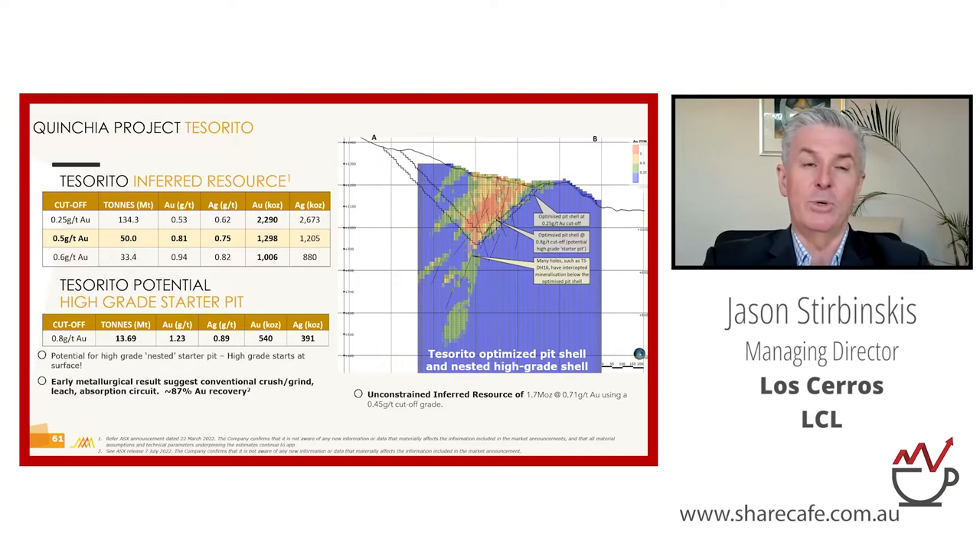What we got from the 0.8 g/t cutoff exercise was 540,000 ounces grading 1.23 g/t — really exciting and compelling because the early years of any production scenario would exploit this high-grade area, offsetting the capital burden of building the plant and giving more robust economics. Also interesting: because we used a 0.8 g/t cutoff, what appears as 'waste' in this area is largely material between 0.25 and 0.8 g/t — not truly waste. You'd stockpile that and process it once initial capex is recovered. There's about 300,000 ounces of this lower-grade material that is likely economic as well.